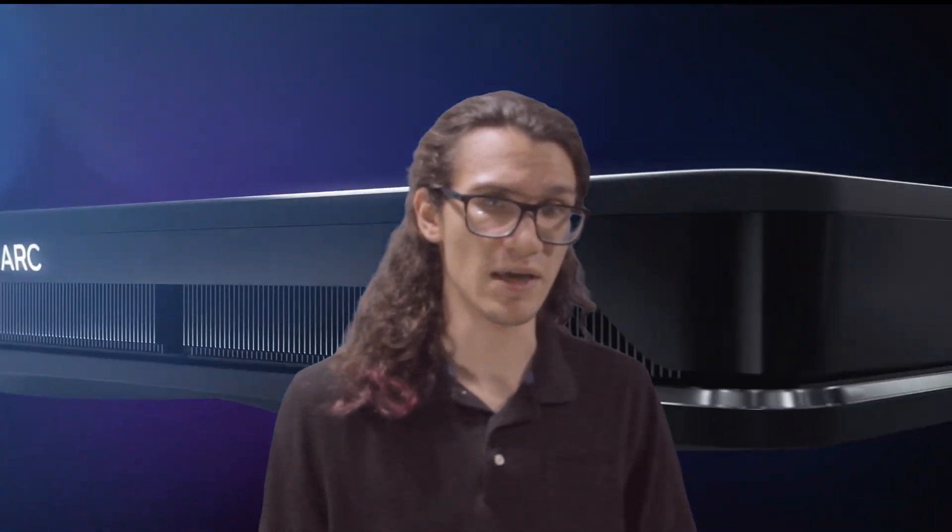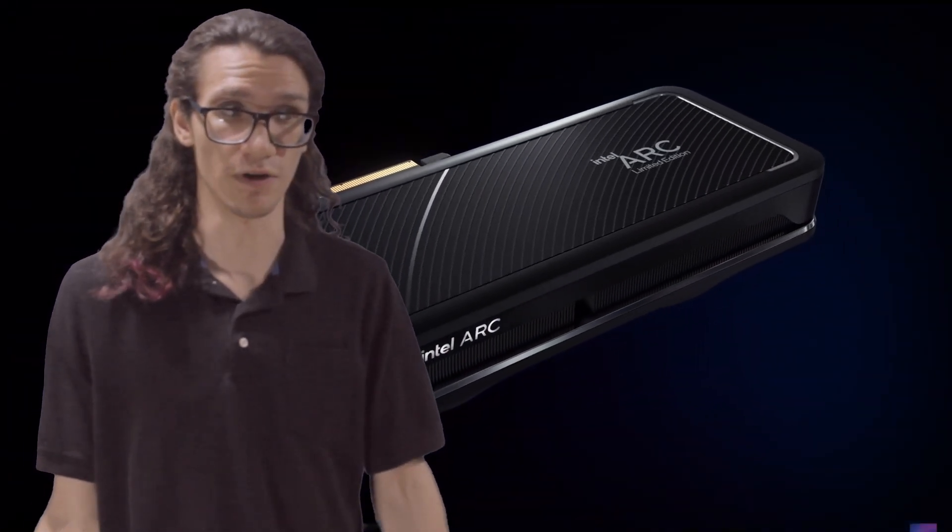Intel's flagship ARC GPU, the Alchemist A770, is a couple years old now. And when it came out, it was a great value, since it released during a time when it was impossible to get a good GPU at a fair price from all the scalping.